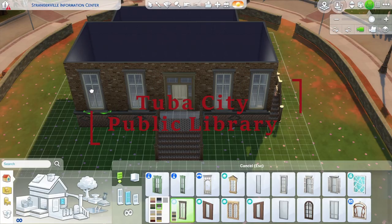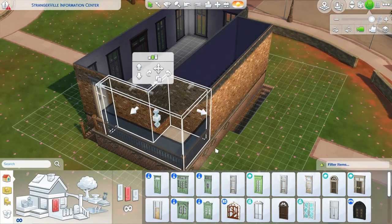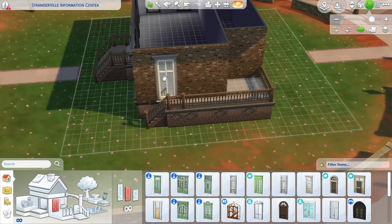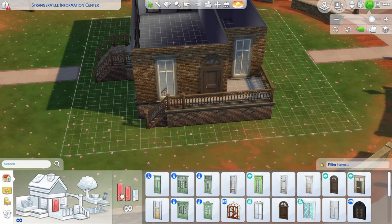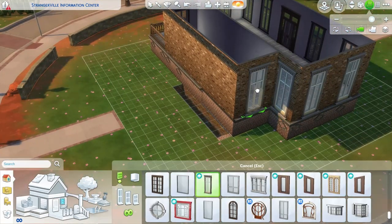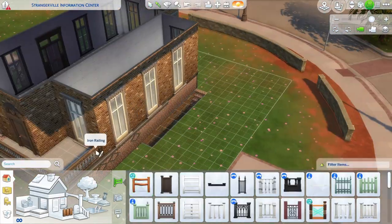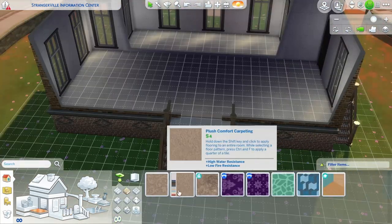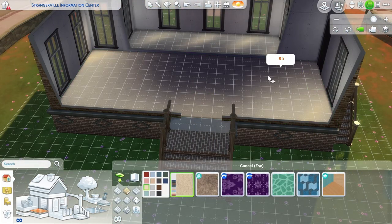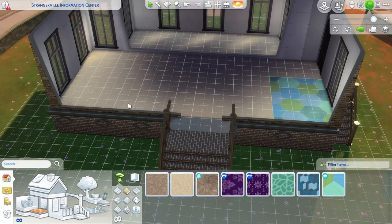For this speed build, I made the Tuba City Public Library in Western Navajo Nation. If you've seen it driving on Main Street, yeah, that's what I'm building here. I think it looked pretty close on the outside; obviously I couldn't find the bricks to match it perfectly and I may have been a window or so short, but I think I did a really good job overall.